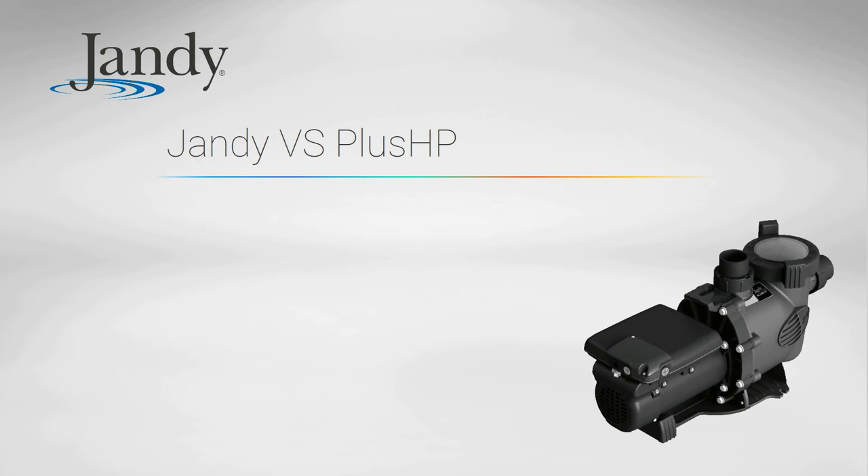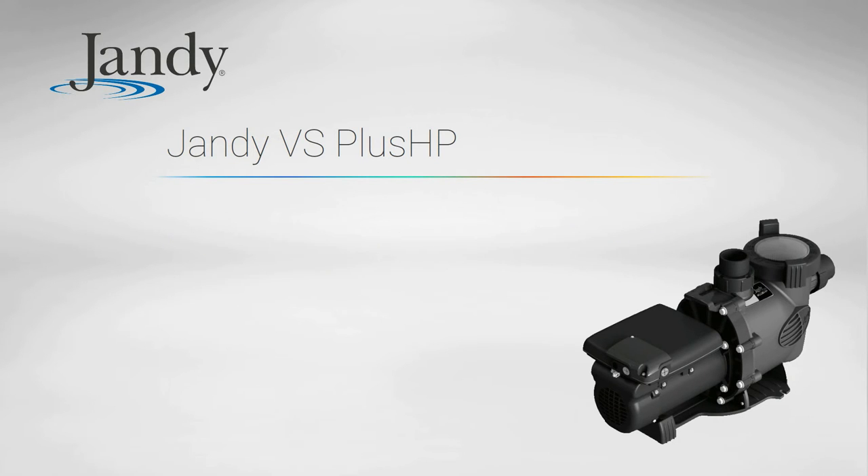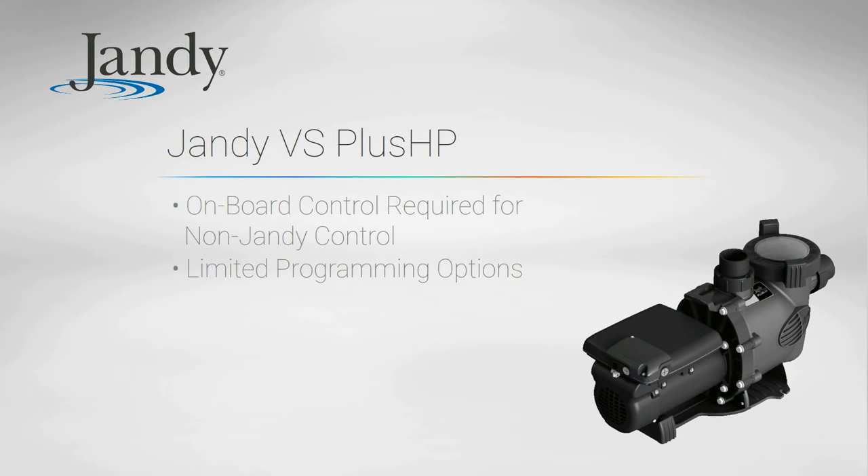Jandy has a new flagship variable speed pump, the Jandy VS Plus HP. This 2.7 horsepower pump falls in between the Pentair and Hayward flagships in terms of power. It can be ordered with or without an onboard controller, and can work with Jandy Aqualink automation without an interface. The onboard control is required for non-Jandy automation options. The onboard programming is somewhat lacking compared to other brands, but you'll probably find this pump connected to automation systems anyway. We don't recommend it primarily due to its cost.